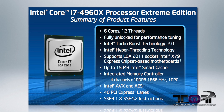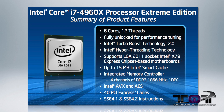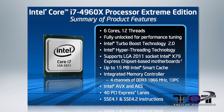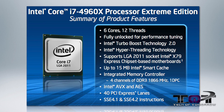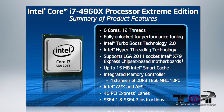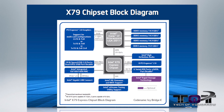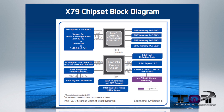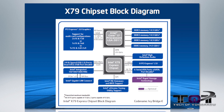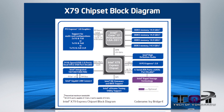The i7-4960X has 15 megabytes of cache and has an integrated memory controller that sports quad-channel DDR3 at 1866 MHz, while for reference the Sandy Bridge E only offered 1600 MHz. 40 PCIe lanes ensures that even the most demanding quad SLI or Crossfire systems have enough available bandwidth to not get bottlenecked like the Z87 platform.